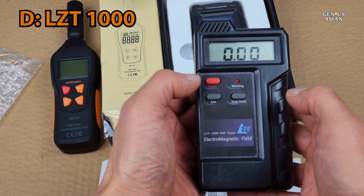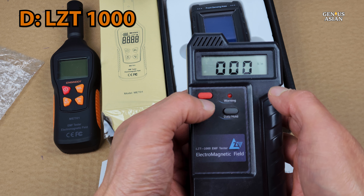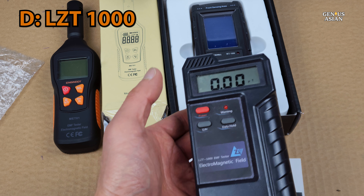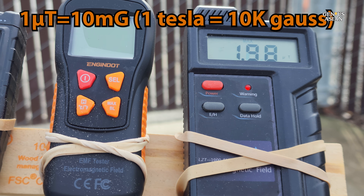This is our device D. This one only measures in units of Tesla, unlike the others which measure in both Tesla and Gauss. This is the equation for converting from one kind of unit to the other.